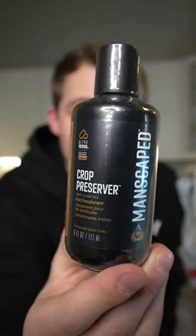Ball deodorant called Crop Preserver, especially with all the running and lifting that I do — your boy needs some help. It is a liquid though, which makes it a little interesting, but I'll keep you guys updated.